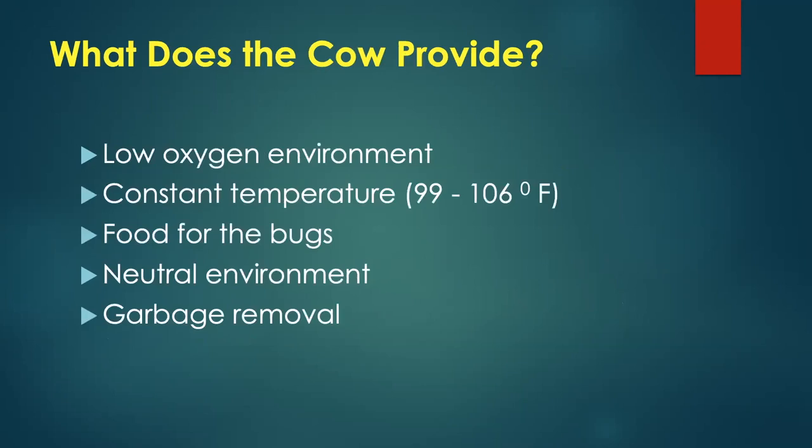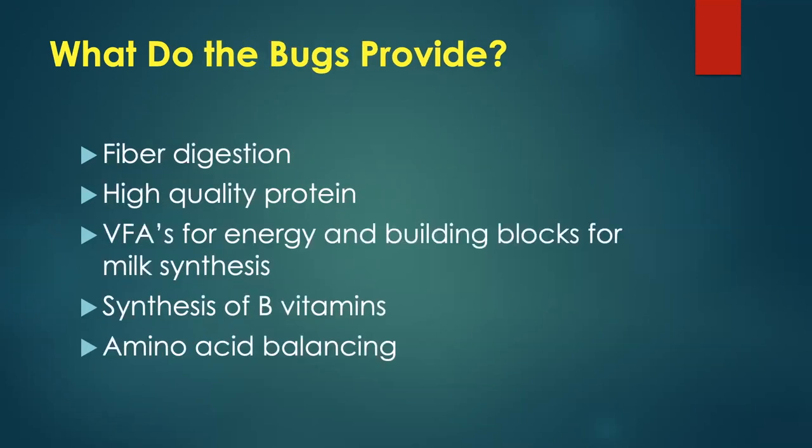What does the cow provide? A low-oxygen environment, constant temperature, food for the bugs, a neutral environment, and the cow removes the waste. What do the bugs provide? They break down fiber, produce high-quality protein, produce volatile fatty acids (VFAs) which are the main energy source for dairy cows and building blocks for synthesizing milk. Rumen bugs also synthesize B vitamins and help in amino acid balancing.